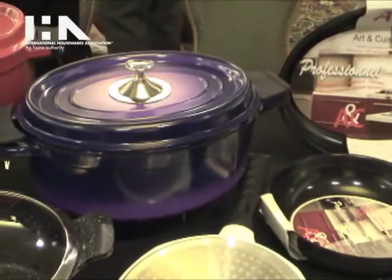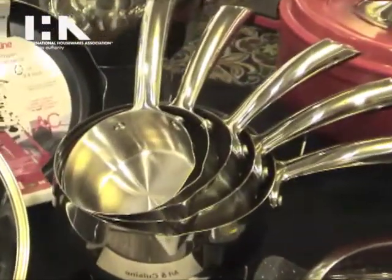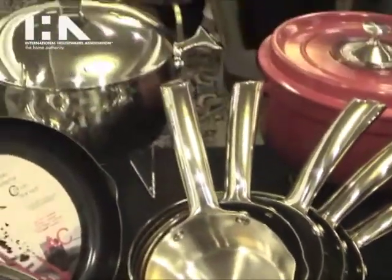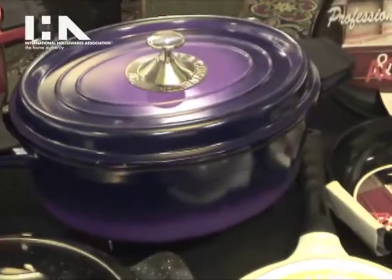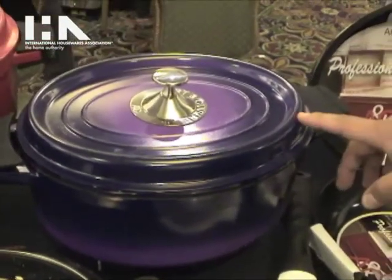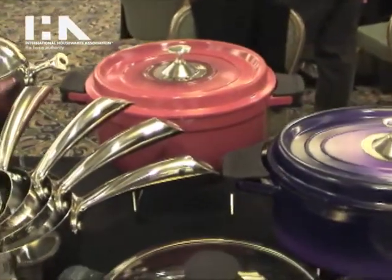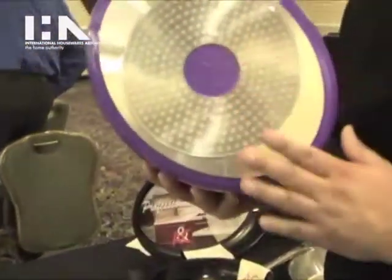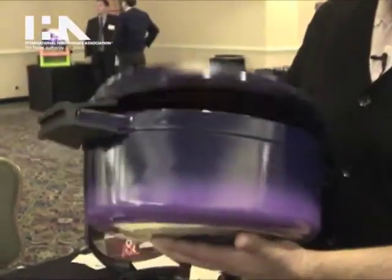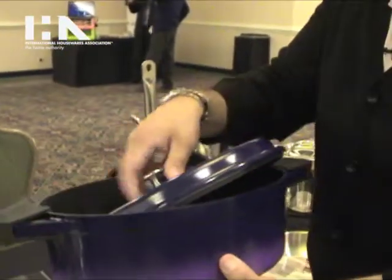We have stainless steel 18/10, the highest quality stainless steel possible — very unique pieces. We have different lines. We also have this Dutch oven — they are cast aluminum, not cast iron, which makes them much lighter. It's all fire and induction compatible and also non-stick inside. It comes with a very nice gift box with two silicone handles.